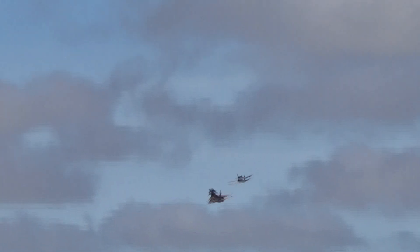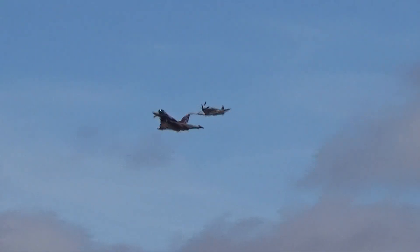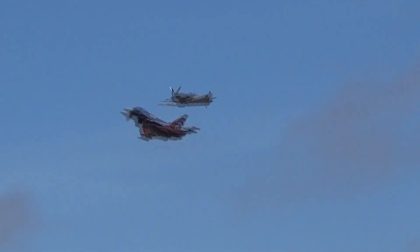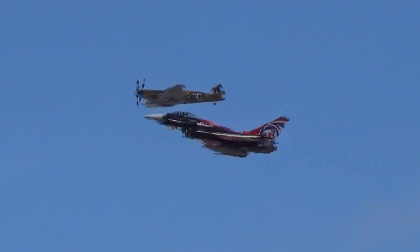A really, really fitting memorial. Now keep your eyes to the right — something unique for Southport and a welcome return from the Royal Air Force of this amazing formation: Anarchy One, the Typhoon, with the Spitfire from the Battle of Britain Memorial Flight.